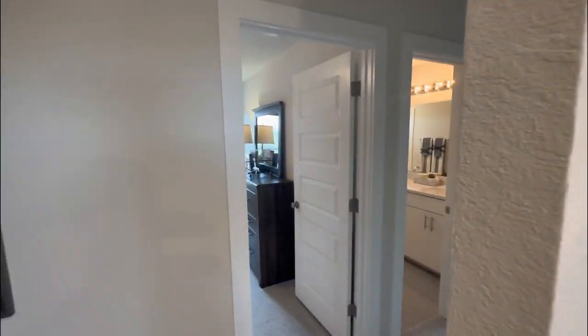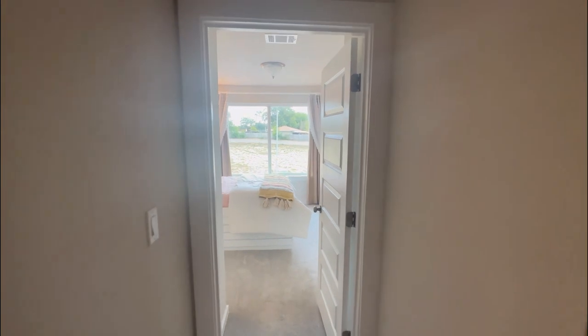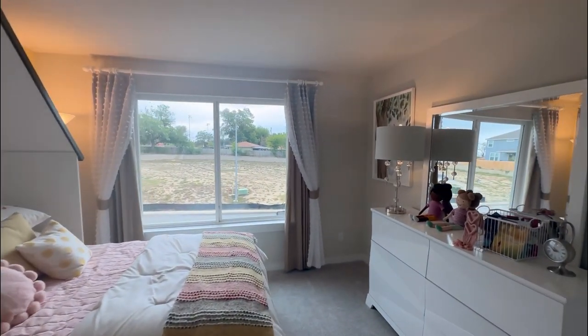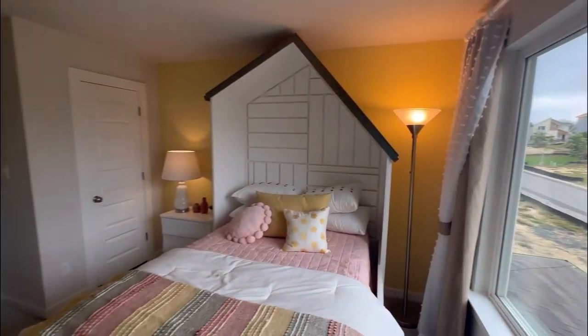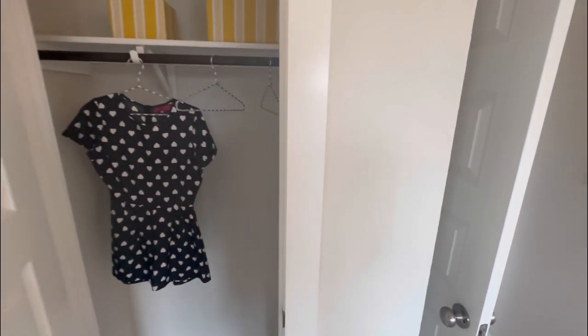You're going to have three additional bedrooms upstairs with a shared bathroom. And as soon as we walk into this bedroom, you're going to notice the wideness of this room — it's going to allow ample furniture setup. You can do many different things, and you're going to have two closets as well.